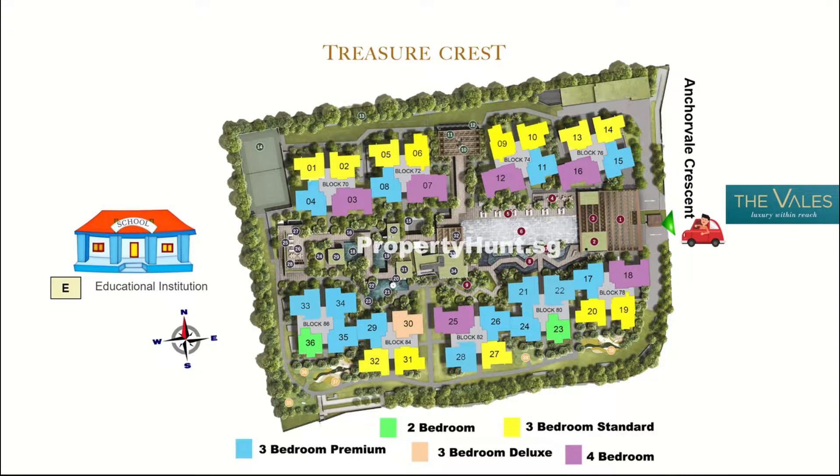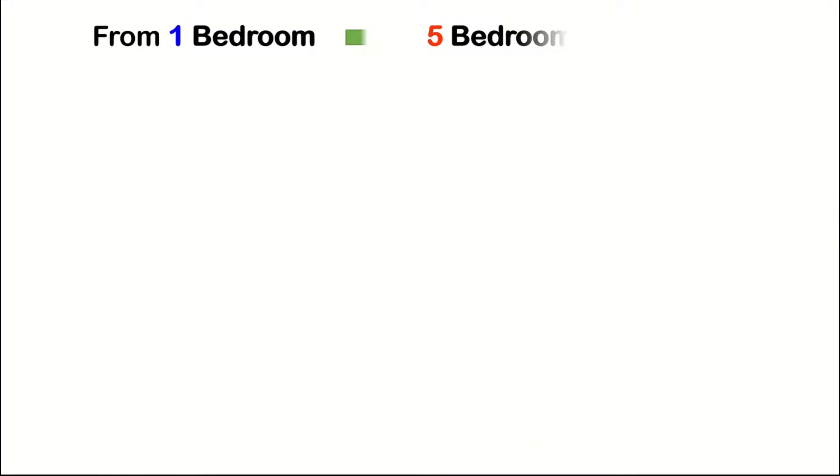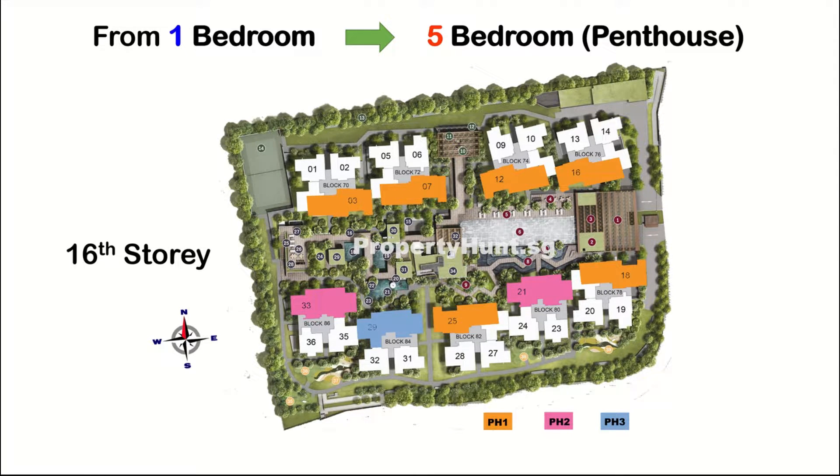All the smaller units — the 2-bedroom and 3-bedroom standard — are facing outward, whereas the bigger units, the 3-bedroom premium and 4-bedroom, are facing inward. Ranging from 1-bedroom to 5-bedroom, Ola EC is 16 storeys high. All the 5-bedroom units are penthouses on the top floor.